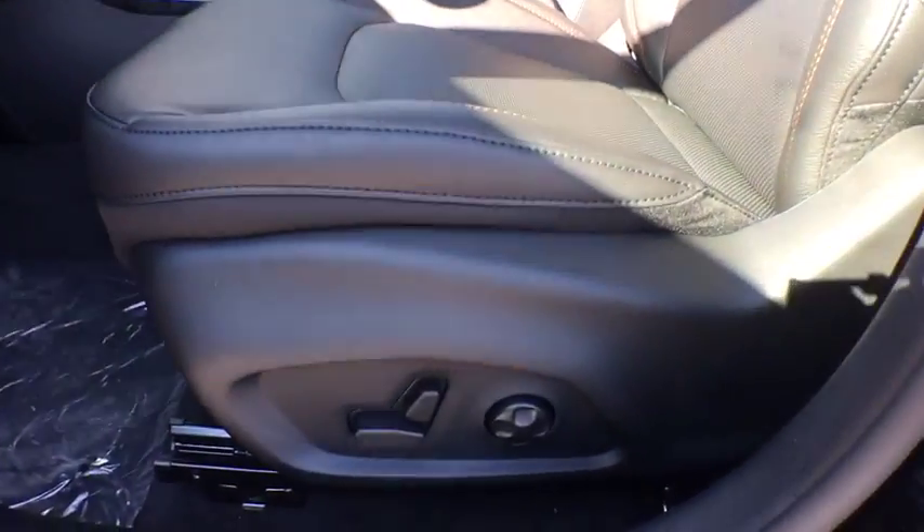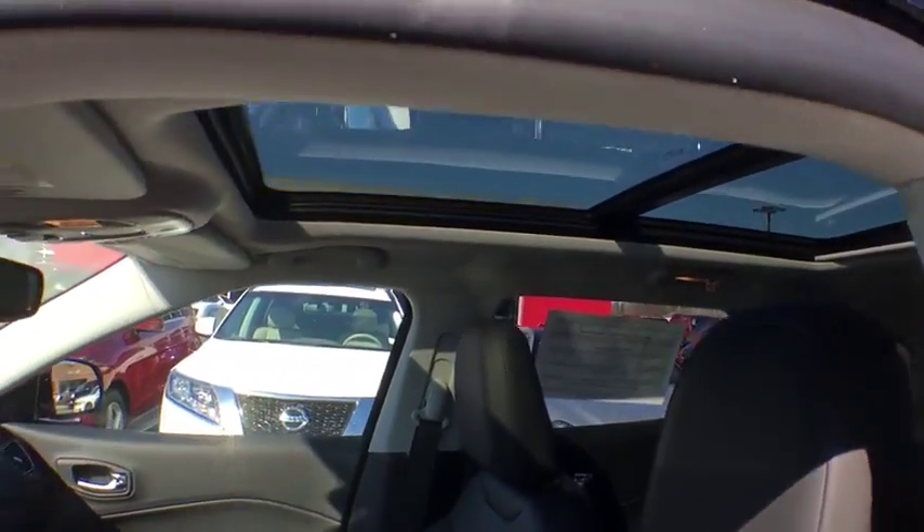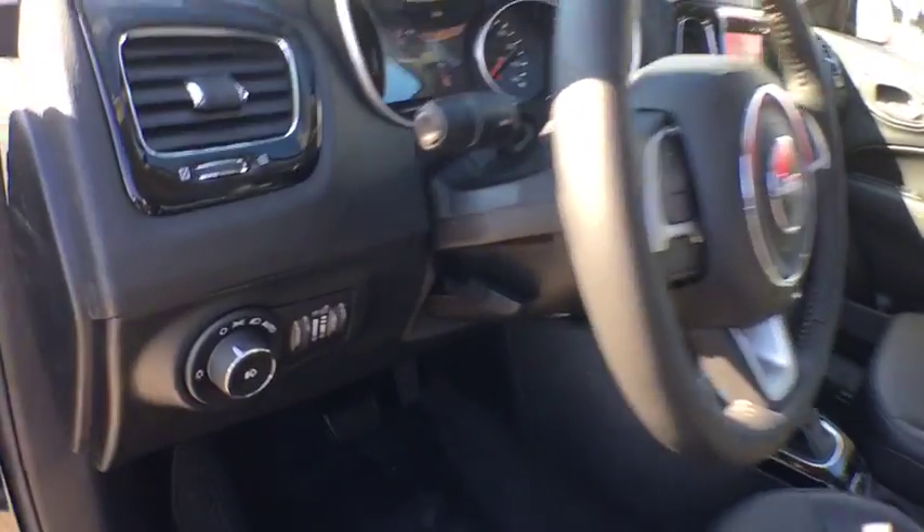Power windows, compass, panic alarm, remote keyless entry, tachometer. This beauty will even make your house keys jealous. Drive it today.